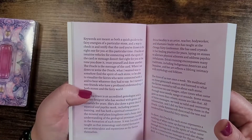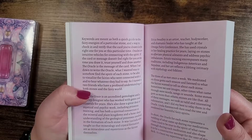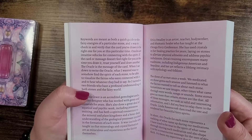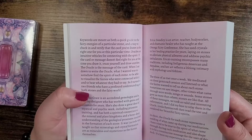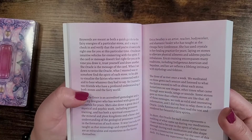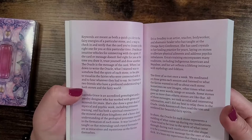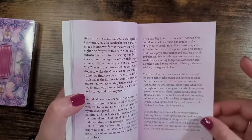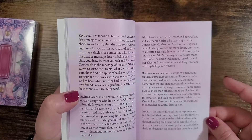The keywords are meant to be both a quick guide to the fairy's energy of a particular stone and a way to check in and verify that the card you've drawn is the right one for you at that particular time. Oracles are intuitive vehicles for connecting with the spirit. If the card or message doesn't feel right for you at the time you draw it, trust yourself and draw another. The oracle is a message of the card. When the author sat down to write the oracle, she wanted to find the spirit of each stone, visualize the fairies connected with it, and hear whatever they had to say. So she turned to two friends who have a profound understanding of both stones and the fairy world. In short, the oracle for each stone represents a melding of what came up.